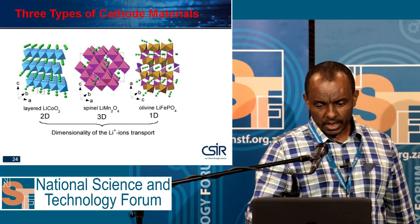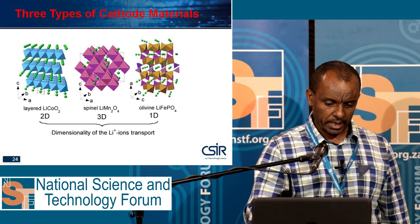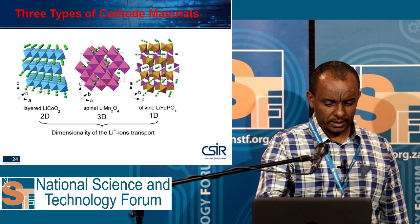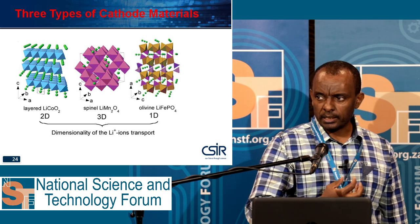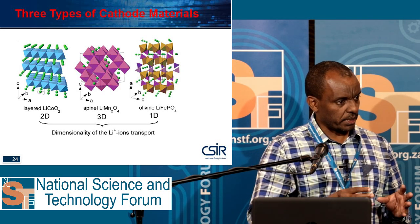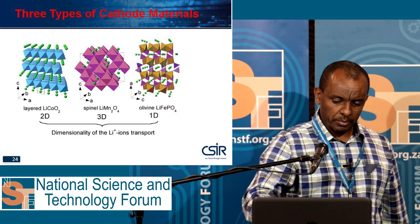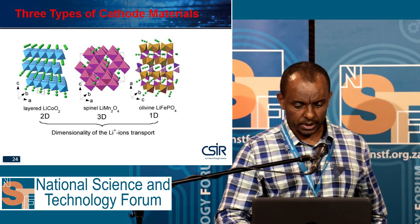We focus on three types of cathode materials: the layered, the spinel, and the olivine. The layered type — lithium cobalt oxide — was initially discovered and applied for by Sony. Now most research is taking place on lithium manganese oxide, LMO, because of its high voltage.